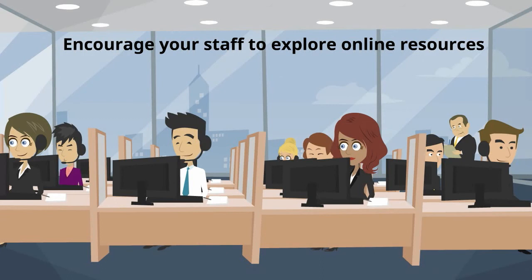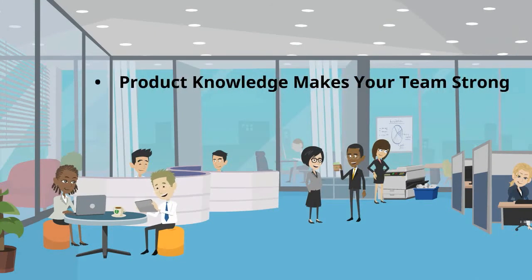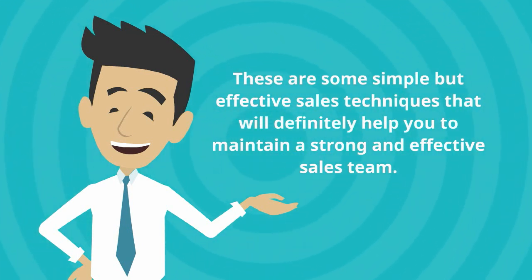Encourage your staff to explore online resources. The internet is an amazing information resource, so make sure you regularly feed your team with the latest information and trends in the market. Product knowledge makes your team strong — your team must be aware of all the specific details about your vehicles. Proper product knowledge makes them able to fully address any customer concerns. These are some simple but effective sales techniques that will definitely help you maintain a strong and effective sales team.